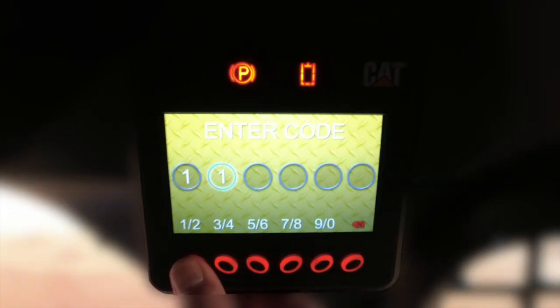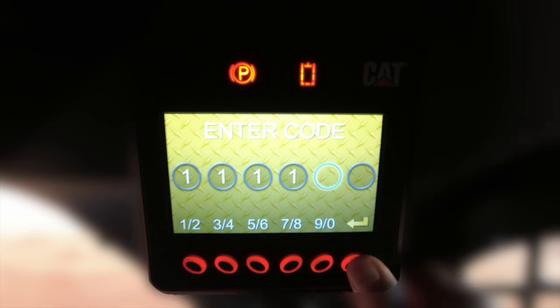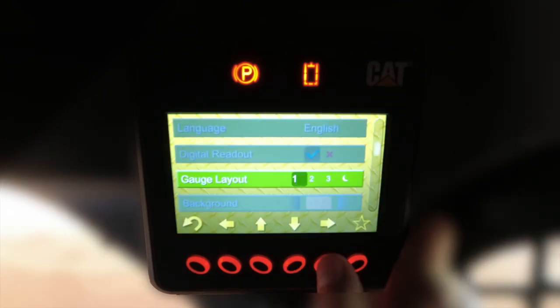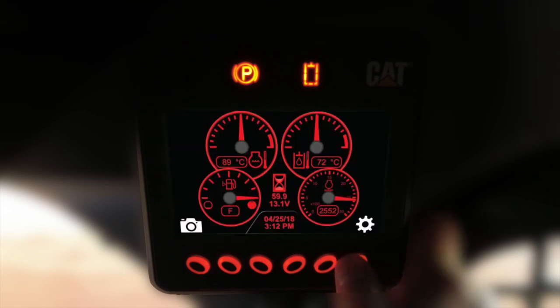Up to 50 individual operator codes can be entered into the display, which provides machine security. Along with that capability comes the ability to customize machine performance parameters, background colors, languages, or gauge layout styles to suit the operator's preference, application needs, or experience level.